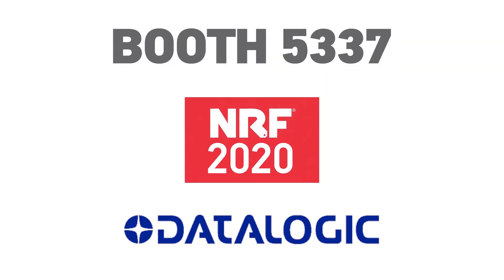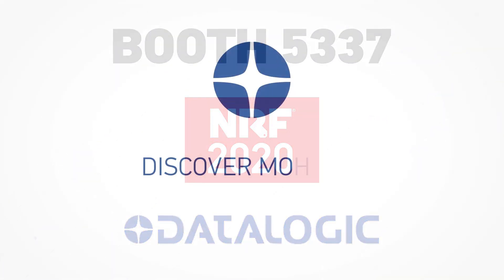Datalogic Technology makes scanning easier, reducing shopper frustration and fighting shrink. Make plans to visit booth 5337 and see all the solutions for personalized retail from Datalogic. See us at booth 5337.